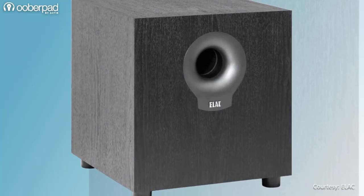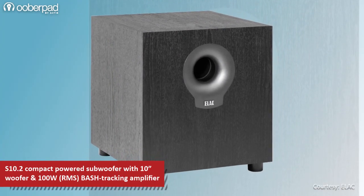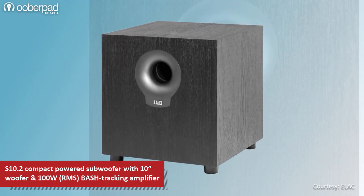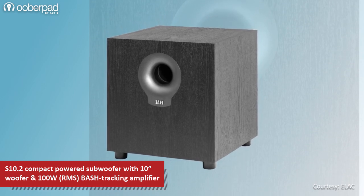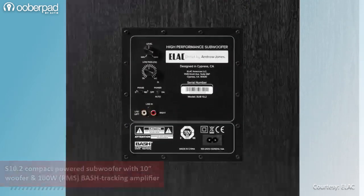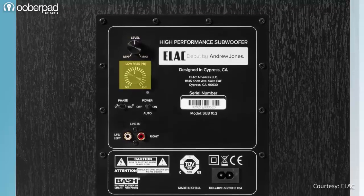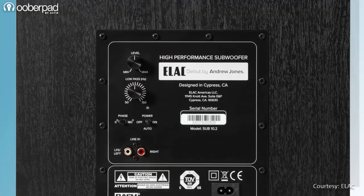The final piece of this package is the Elac WS10.2 Compact Powered Bass Reflex Subwoofer. The subwoofer incorporates a 10-inch woofer with a 100W RMS bash tracking amplifier to deliver a deep and tight bass response. On the rear panel, the subwoofer has volume control, crossover frequency selection, phase reversal switch, auto on-off and stereo LFE RCA inputs.